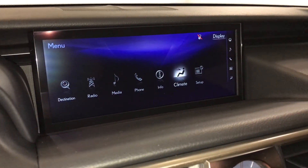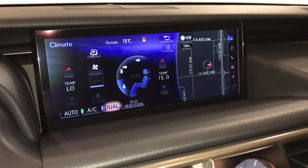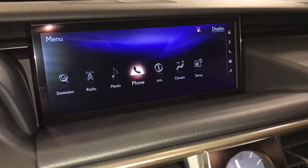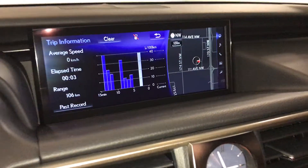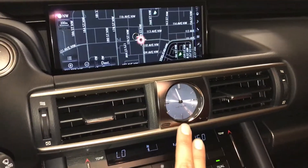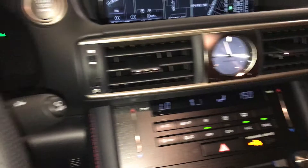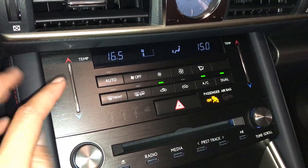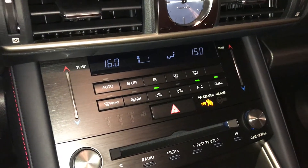You can control your climate from up here or down below — dual zone AC. You have your eco, heat, and cool option. Analog clock, rain-sensing wipers, front and rear defrost, and side mirrors heated.